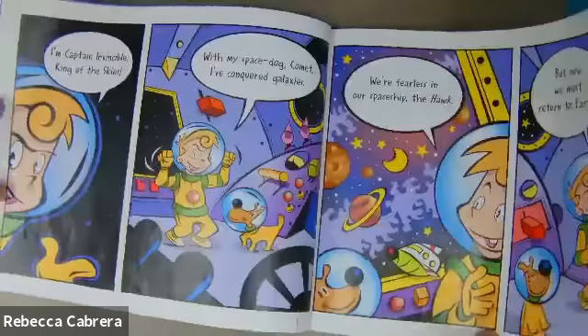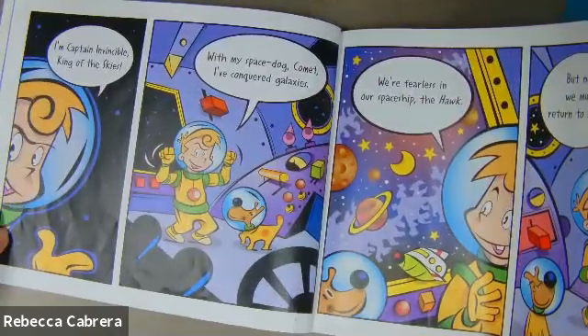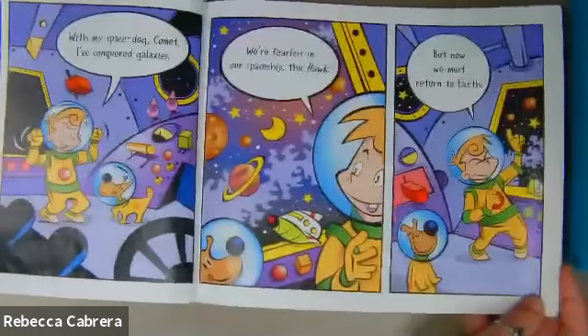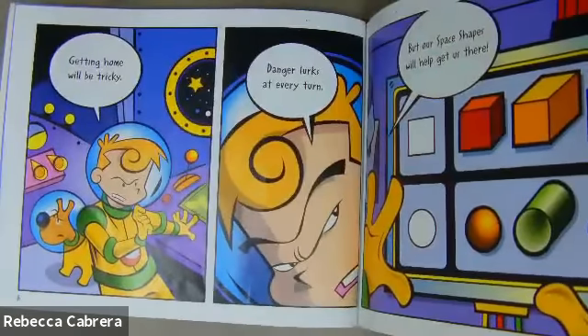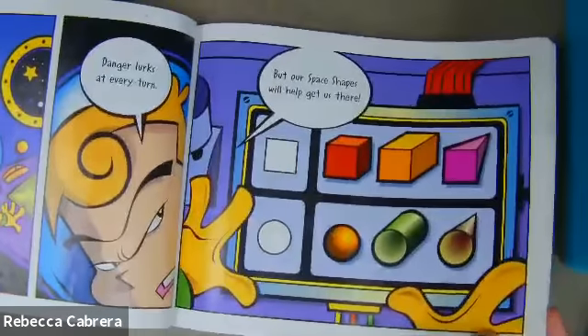I'm Captain Invincible, king of the skies. With my space dog Comet, I've conquered galaxies. We're fearless in our spaceship, the Hawk. But now we must return to Earth. Getting home will be tricky. Danger lurks at every turn. But our space shapes will help us get there.